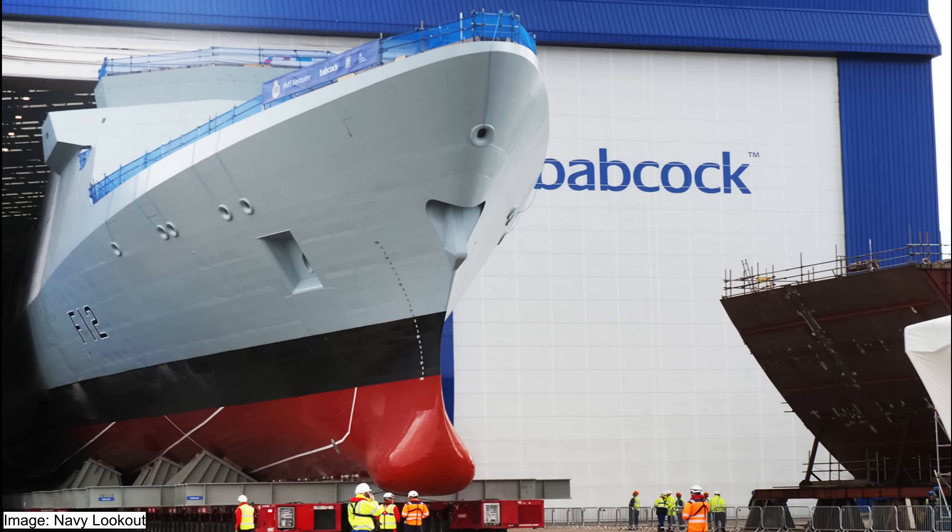Analysing photos from the launch: the Type 31 has a fairly standard raked bow, which provides a balance between seakeeping and forward deck volume. The raked bow improves the ship's ability to cut through waves and reduce spray on the upper decks. The bulbous bow, located at the bottom of the ship's flare, is purely there for hydrodynamic efficiency. According to the Navy Lookout's review, the bulbous bow for the Type 31 does not house a sonar system — which is unusual, as you'd typically expect a hull-mounted sonar there.